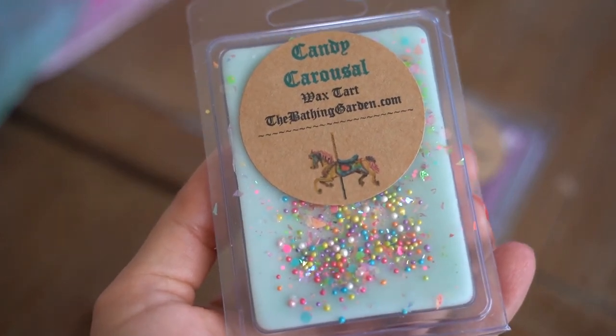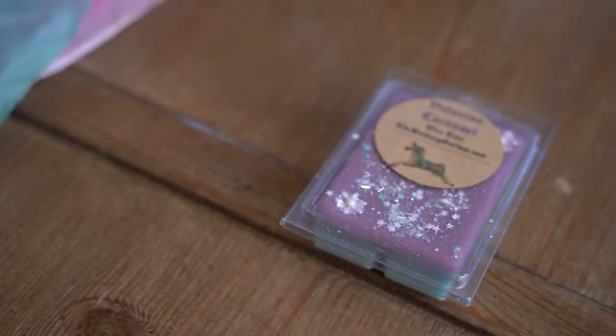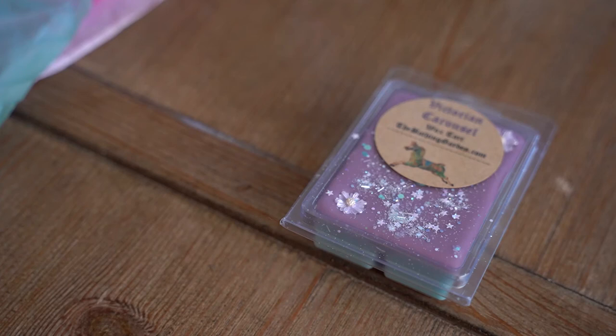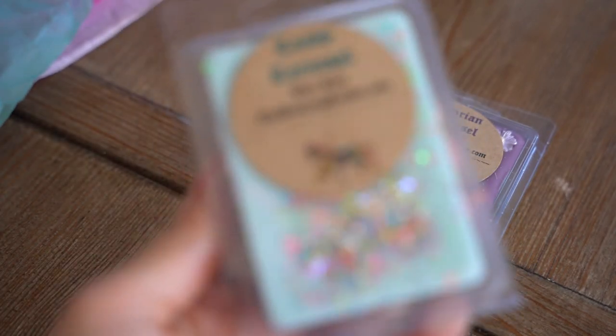Another one I picked up that is new to me is Candy Carousel. I love this baby blue wax — oh so pretty, oh my gosh. It's definitely sugary sweet, but there's a little bit of a bite to it. I don't know if there's like a deeper kind of berry — like a plum or blackberry in this — but that's what I'm picking up on. This one is really, really good.